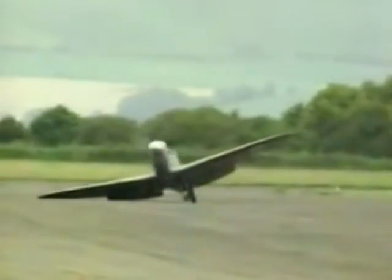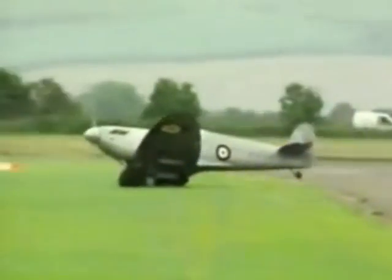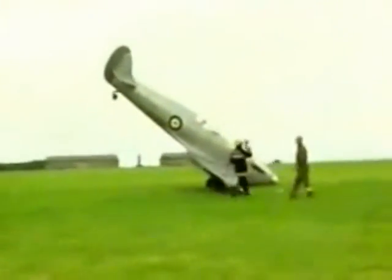Little did he realise his starboard wheel had not locked into position. On touching down, the wheel collapsed, and the speeding plane slewed across the runway onto the grass. Fire crews were quickly on the scene, aware that the aircraft was topped up with fuel, which was now leaking out.